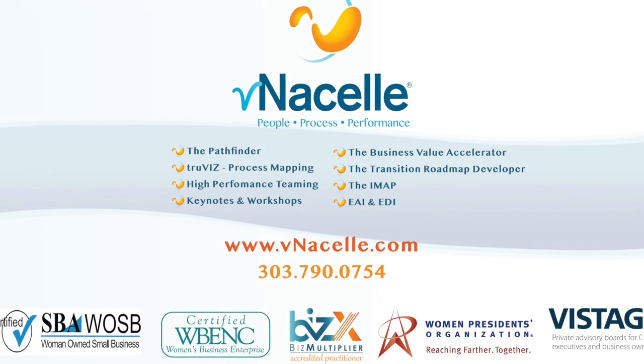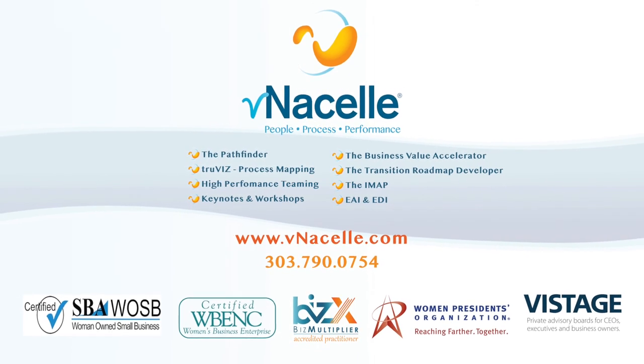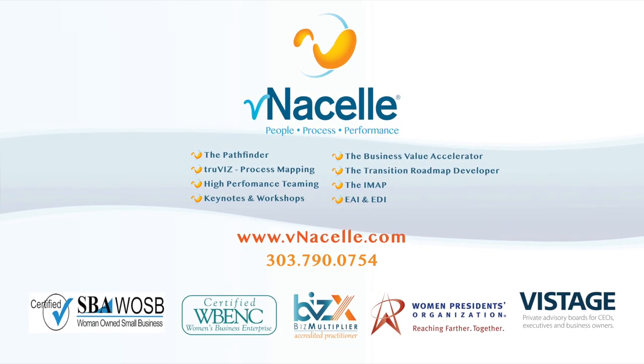Thank you, Michelle. That is unfortunately all of the time we have today. For more information on Michelle and her company Patanck, please visit their website at www.patankc.com. For more information on Venusel and the services provided, such as VizPro visual process mapping, please visit our website at www.truviz.venuscell.com — that's T-R-U-V-I-Z dot venuscell dot com. Thank you all and have a wonderful day.